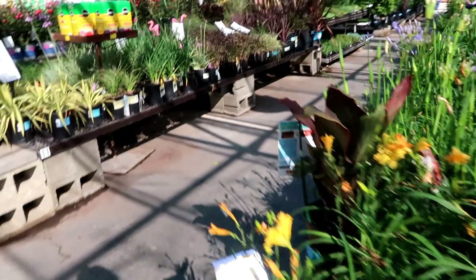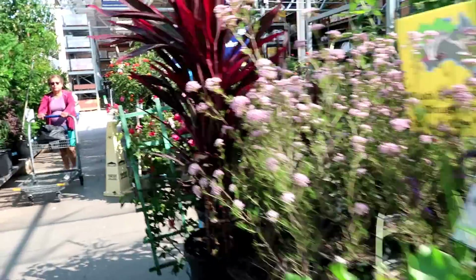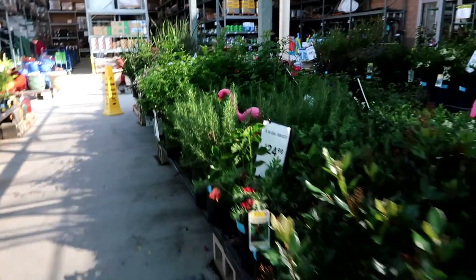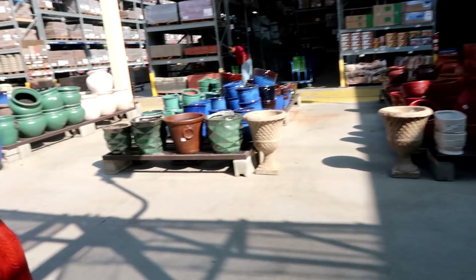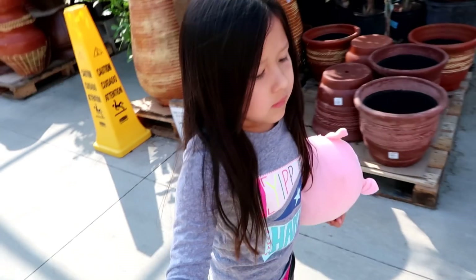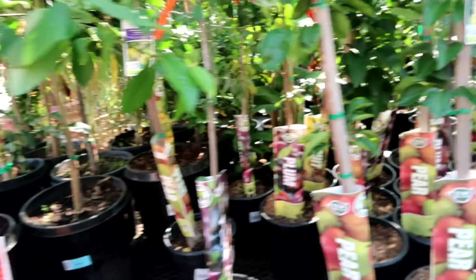You guys already know me very well, so you already know what part of this garden center I'm going to be looking at. If you guys can guess, leave it in the comments down below before I actually get there. I'm gonna go the long way while you guys guess. Lily, do you know what part of the garden I'm looking for? How about where the fruit trees are? That's my favorite part of the garden!